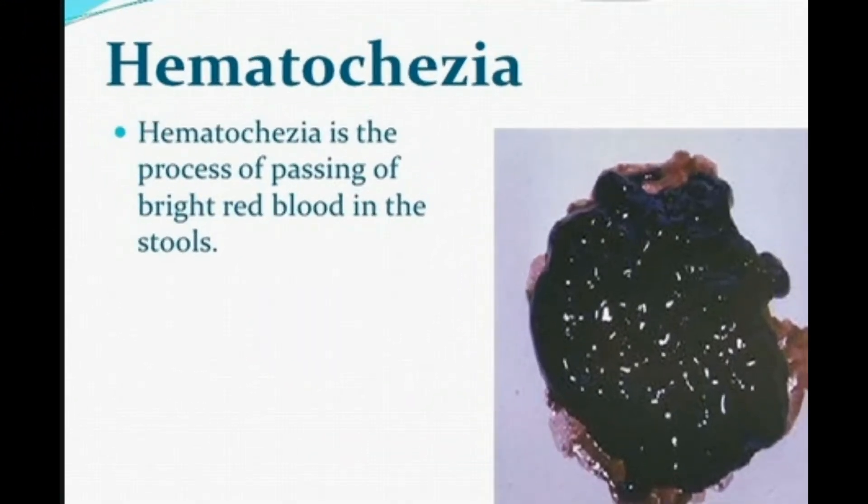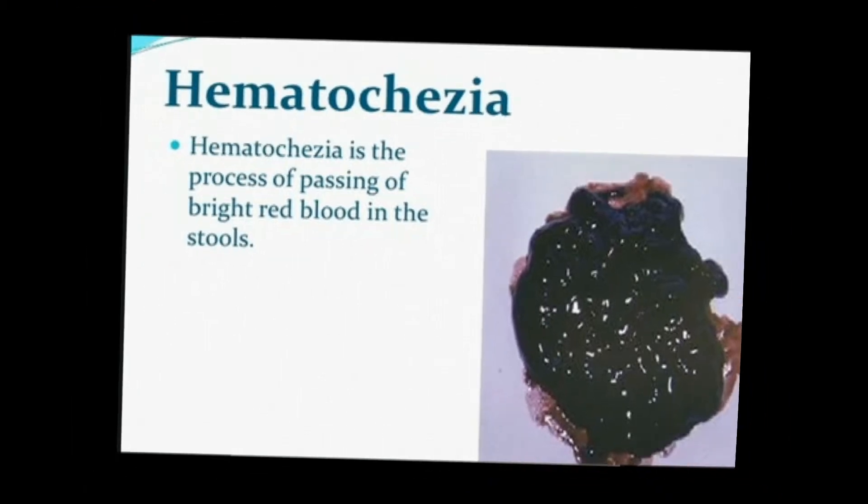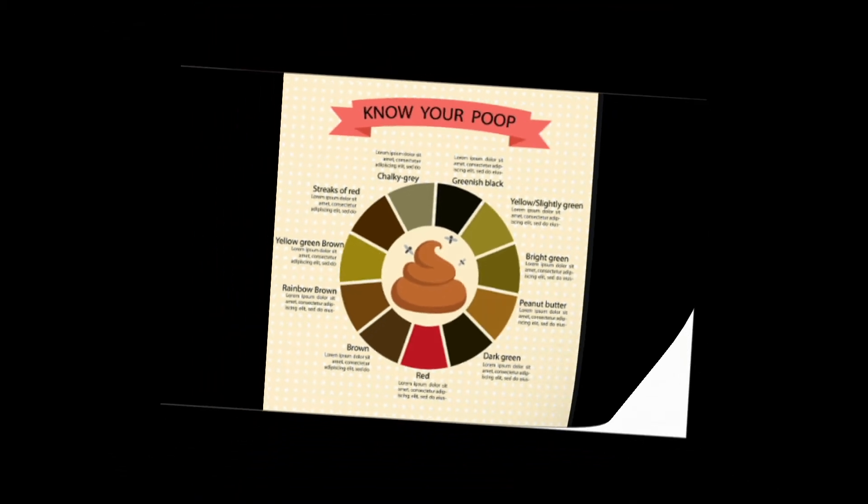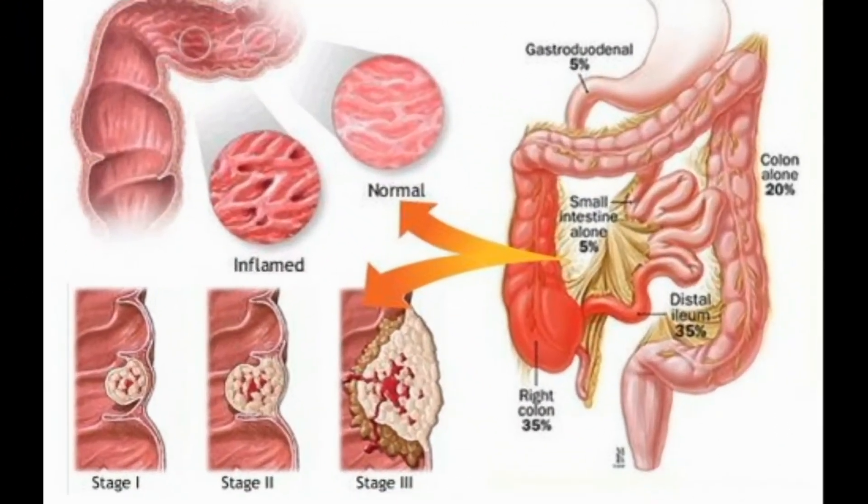Blood in the stool can be frightening, whether you discover it while wiping after a bowel movement or from a test ordered by your health care provider. While blood in stool can signal a serious problem, it doesn't always. Here's what you need to know about the possible causes of bloody stools and what you and your doctor should do if you discover a problem.